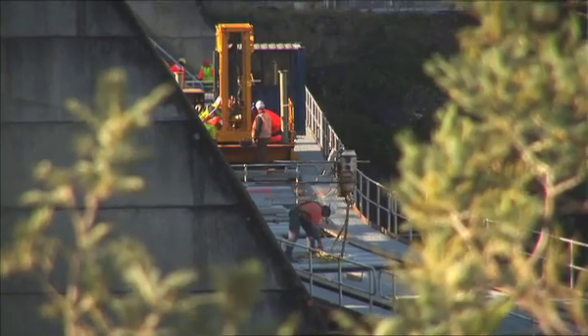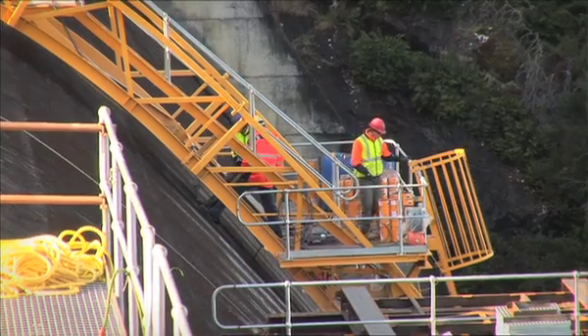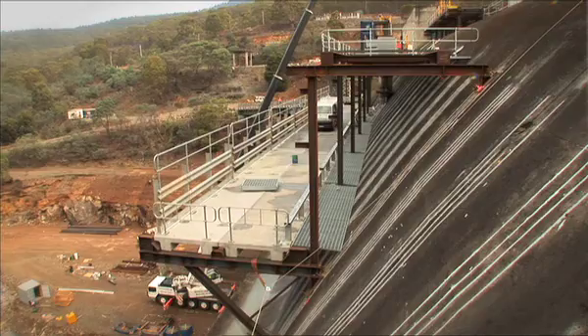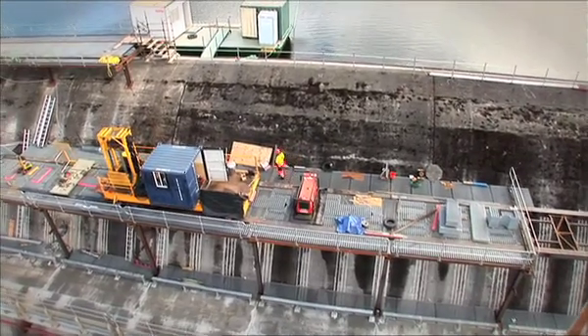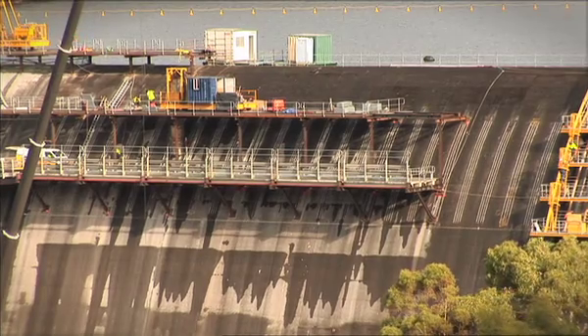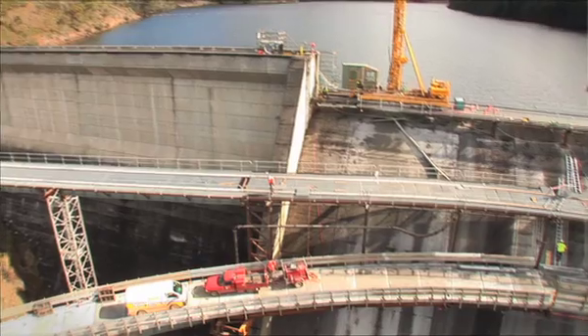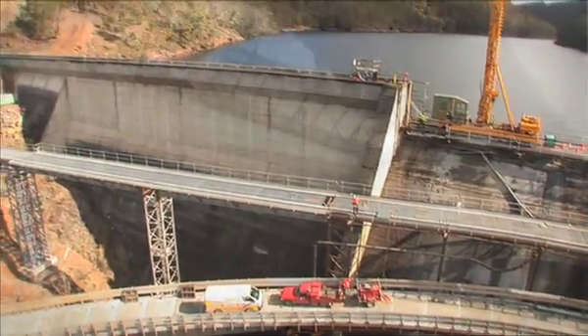The project will span over a summer, winter, and summer construction season — a total duration of some 18 months. In the summertime, when there's minimal risk of spill, we go out onto the spillway to drill and anchor. In the wintertime we do the work on the abutments while the spillway remains operational to pass floods.